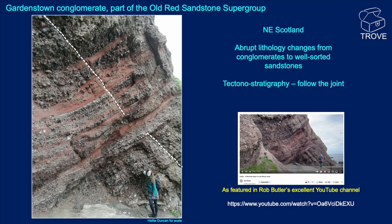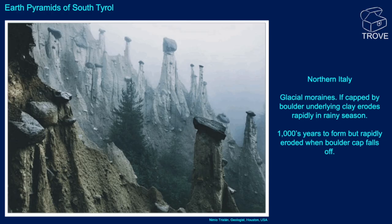This is from South Tirol — the Earth Pyramids, as they're called, in northern Italy. These are glacial moraines, and if you get a cap from a boulder that's not eroding quite as rapidly as the rest, then wait a thousand years and you get these fantastic, really interesting-looking features.